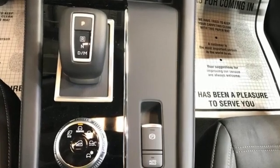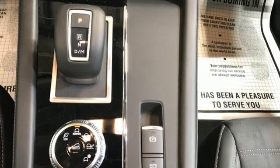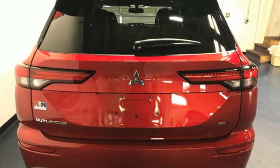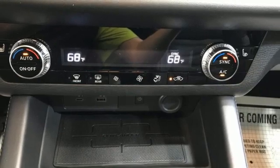Inline four-cylinder engine, dual-zone climate control, streaming audio, front and rear parking sensors, front heated bucket seats, inductive device charging.